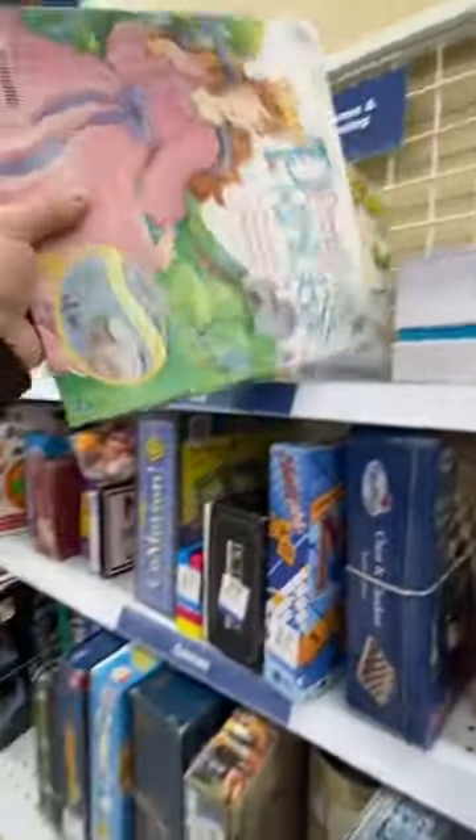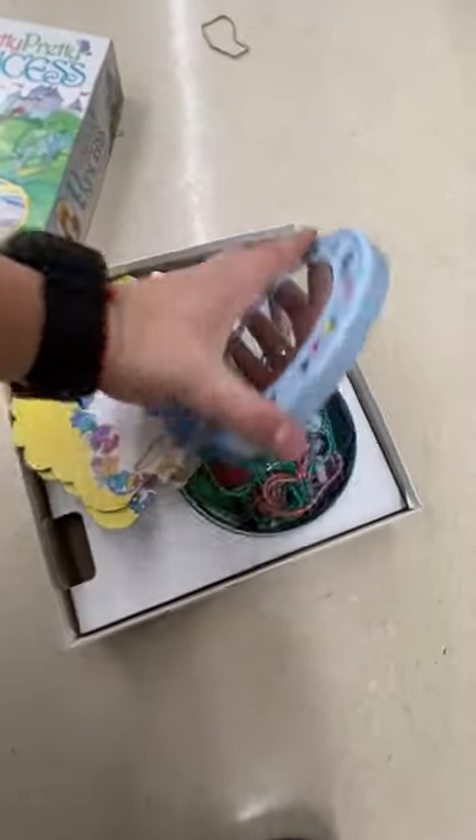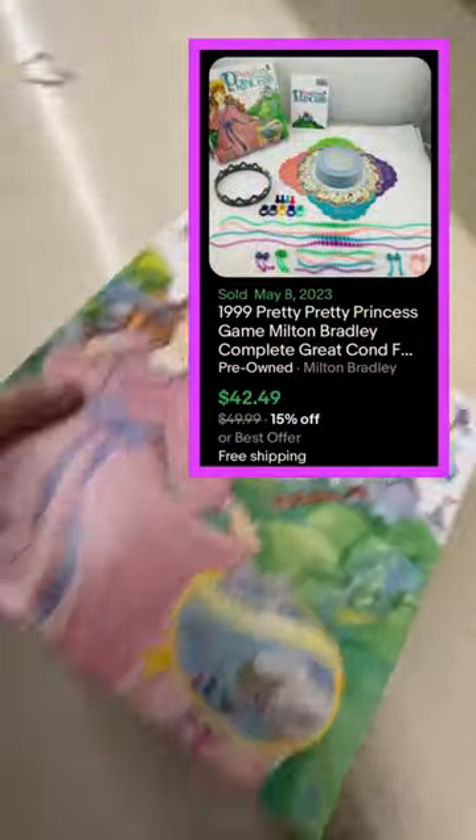Back at the thrift store I found two vintage games, including this very nostalgic Pretty Pretty Princess. A game like this with tons of pieces is usually missing everything, but this looks to be complete — it even has the crown. I should be able to sell something like this for $35 to $40.